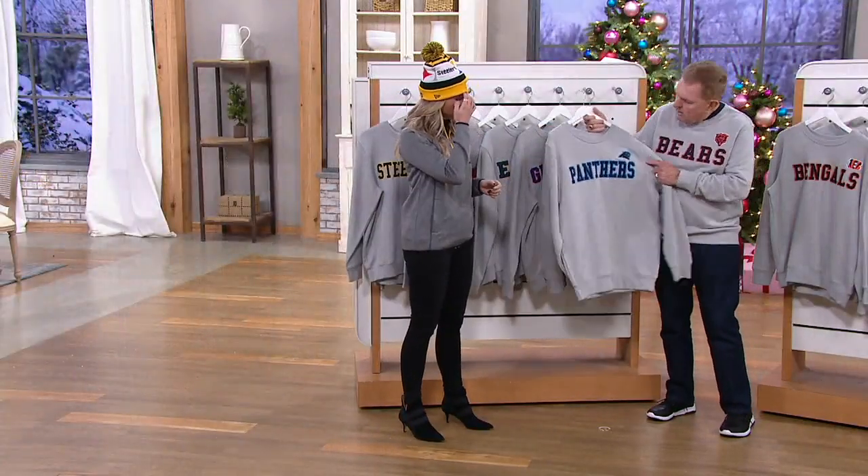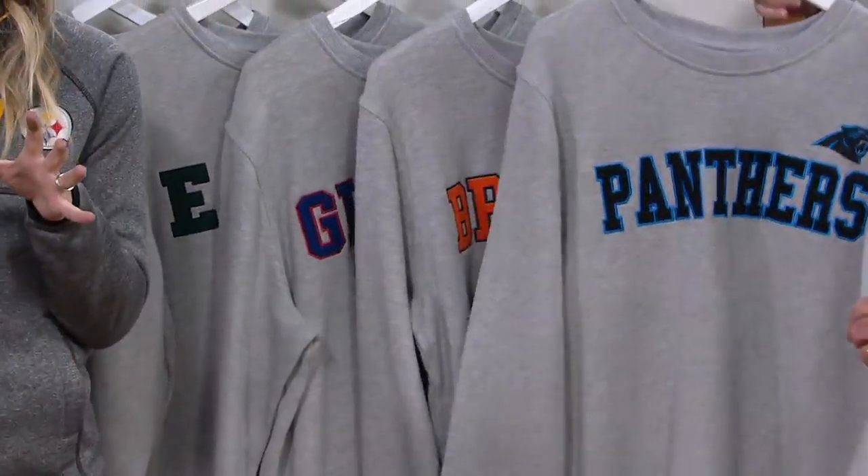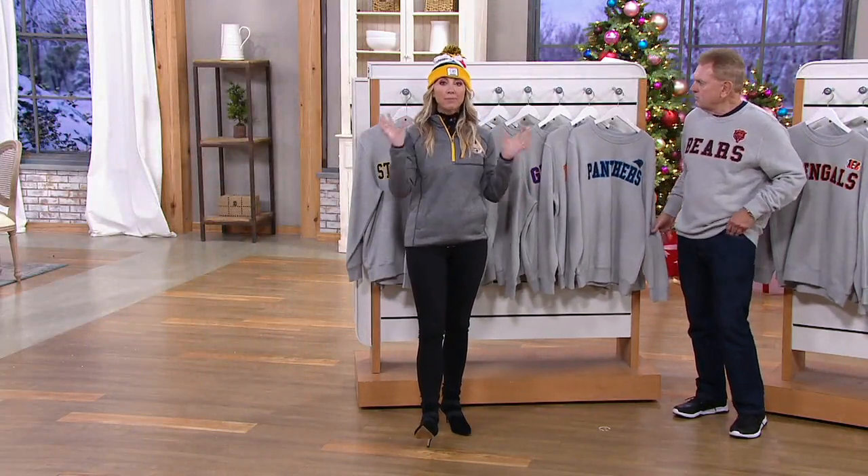And the Carolina Panthers in that great blue. Remember, great gift to give — we have our holiday return policy in effect. So should a size not work out or the piece not work out, send it back. You have until the end of January.